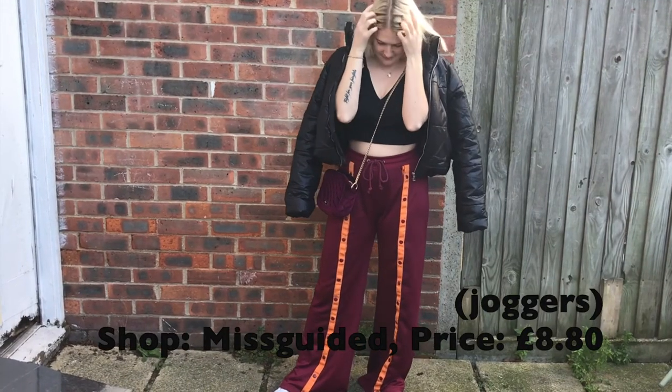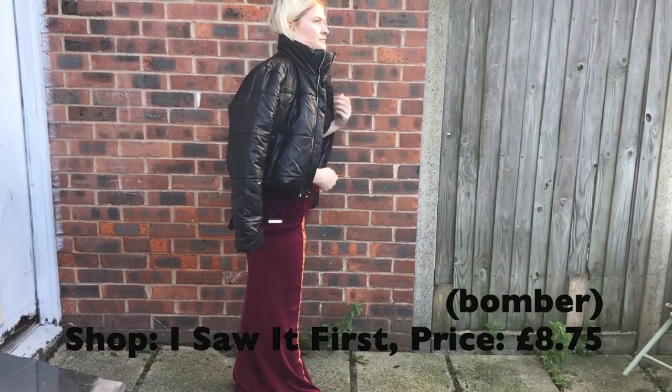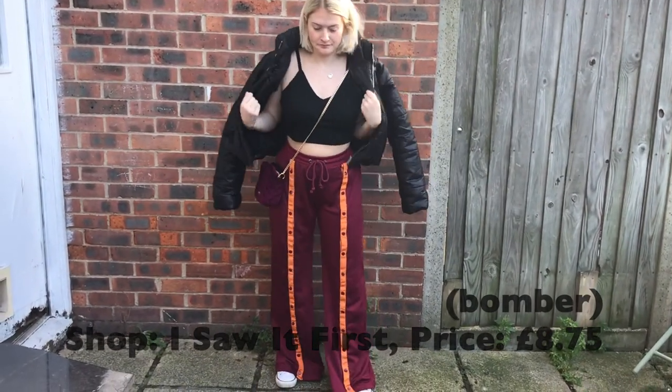Likewise with the Missguided joggers I've paired them with the same black crop top, bomber jacket, and Converse. I like how my burgundy bag matches both pairs of joggers - I think it looks really cute.